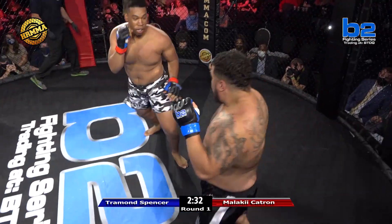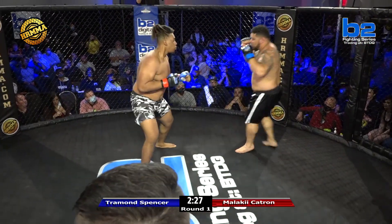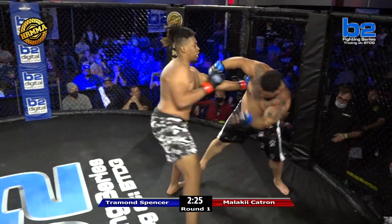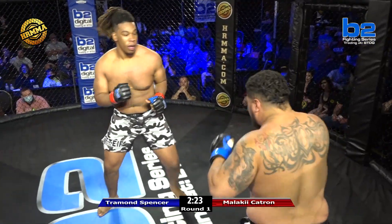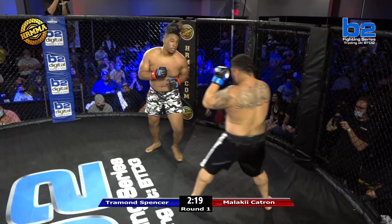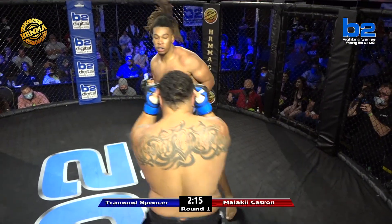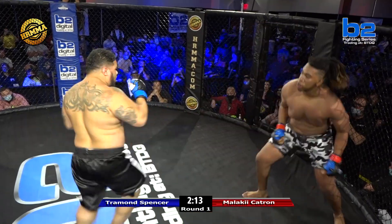Malachi looks like he is working on timing some boxing here. Malachi's just trying to figure out his range, and that's a smart move. Yeah, Malachi's looking really long and really fast right now. Tromond's trying to load up a big overhand. He's got to commit to it, he's got to commit to his punches.